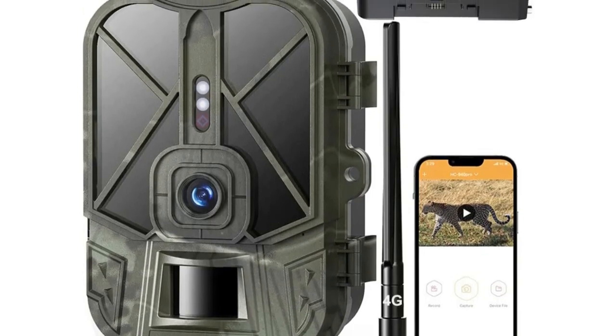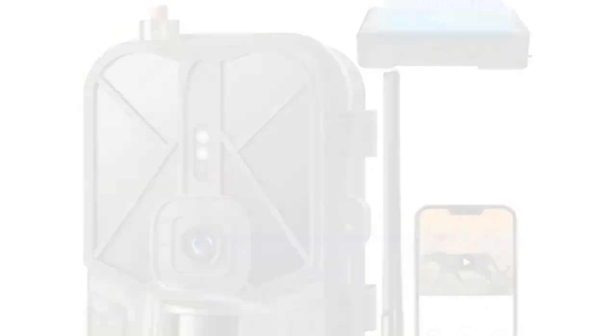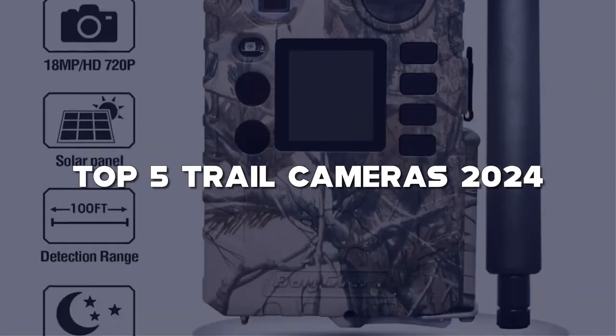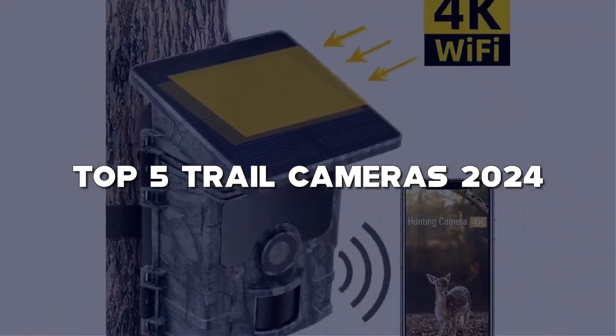Hey nature enthusiasts, welcome back to our channel. Today, we're delving into the world of wildlife observation and security with our top 5 trail cameras of 2024. These devices are not just cameras, they're your eyes in the wild.